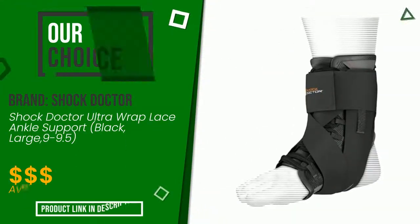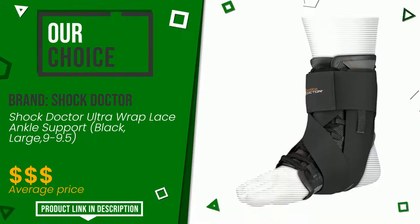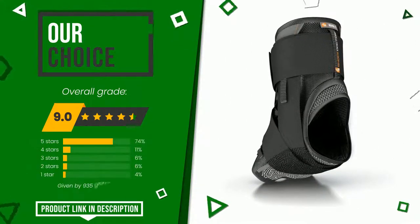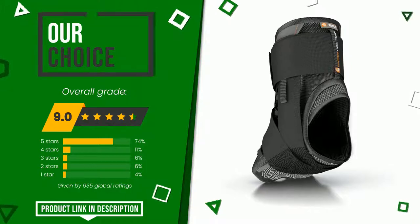The rating of this product by Shock Doctor is 9 out of 10. This is our best choice. This product is characterized by high quality; it is an item capable of pleasing a little bit of all types of users. If you want to know the price of this product or learn more about it, click the link at the bottom of the video description.